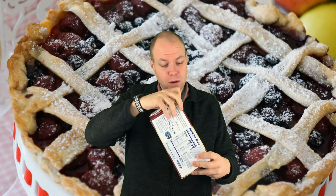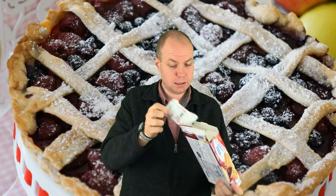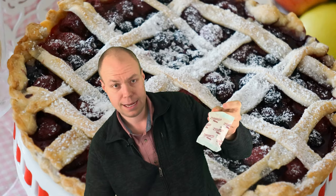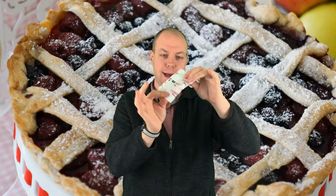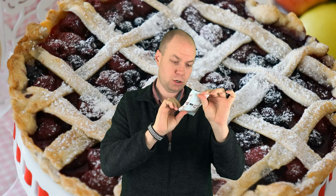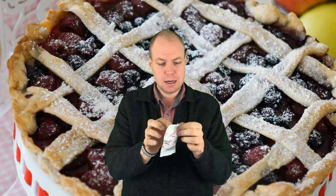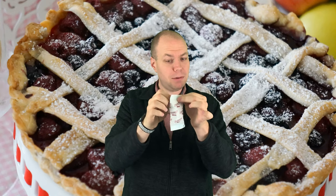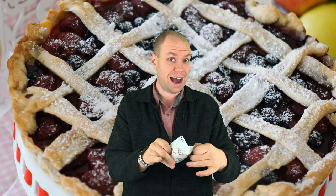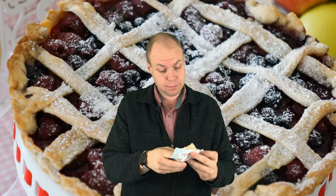We're gonna go ahead and open it up. So we've got our little itty-bitty pie right here. It looks about the same size, and it's wrapped up similar to what the Little Debbie's do.